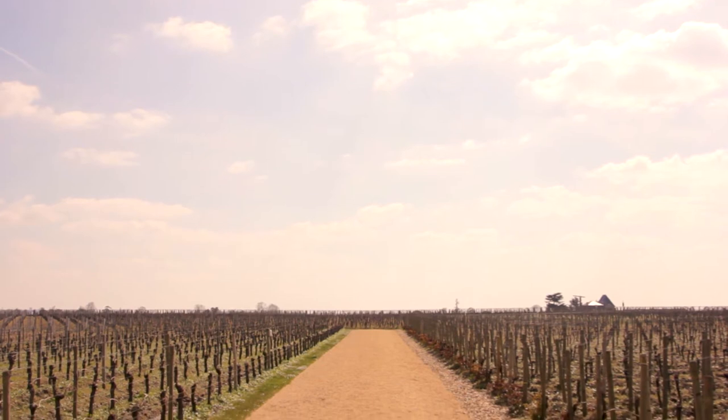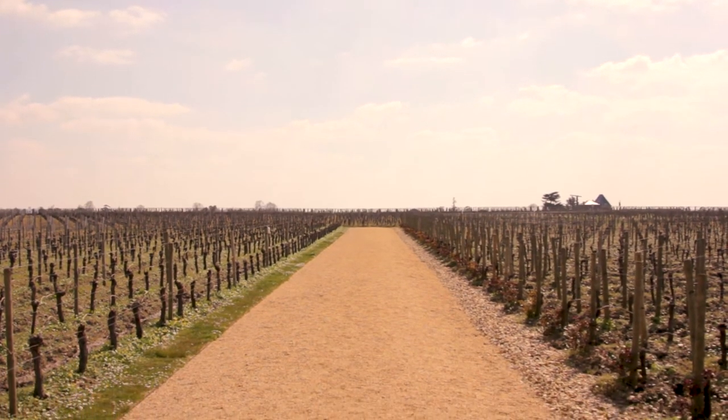Chateau Petrus in the Pomerol Appellation on the right bank of the Gironde. 11.4 hectares producing about 30,000 bottles of wine.